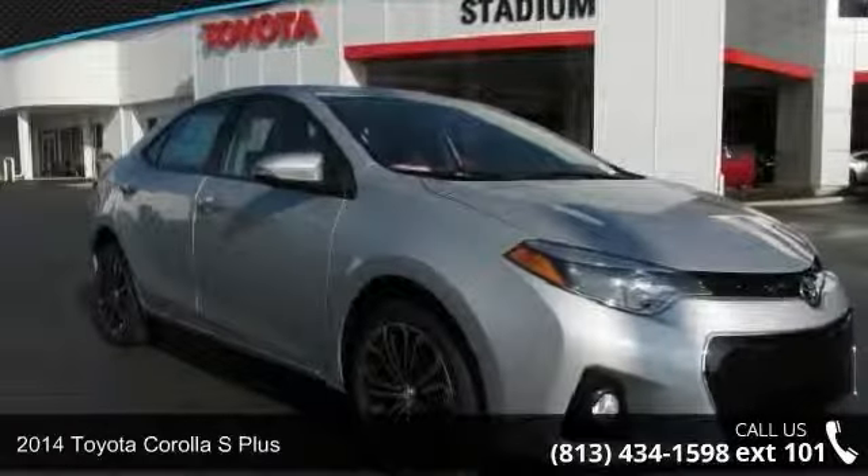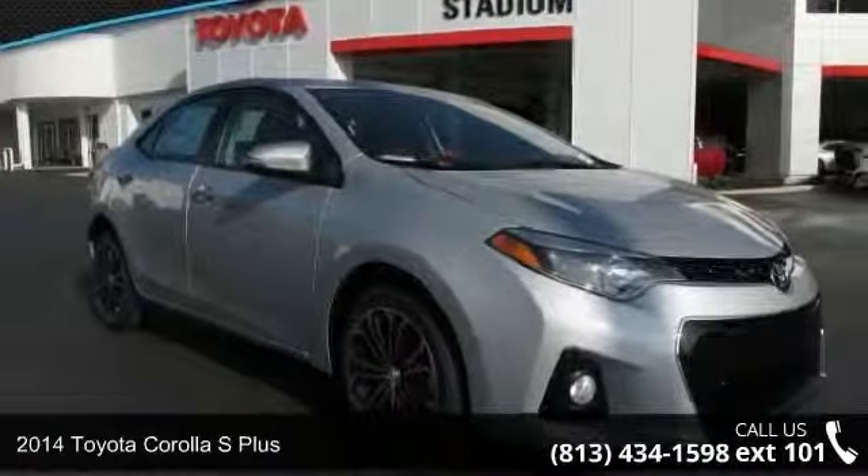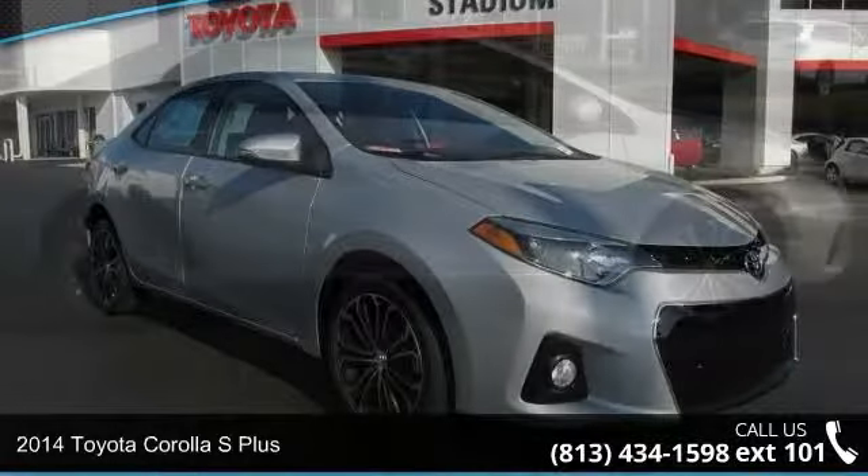Check out this 2014 Toyota Corolla. If you are looking for an automobile with great features, look no further.